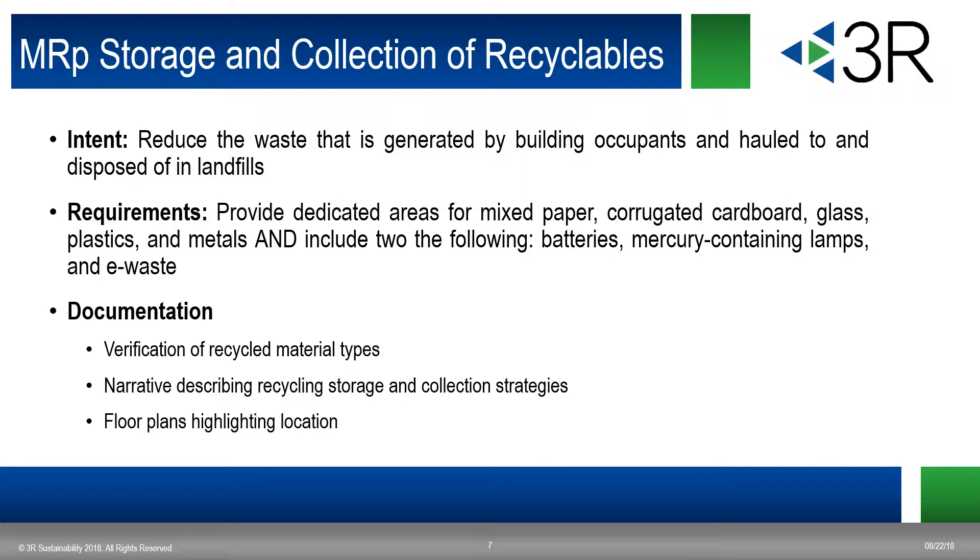Other documentation required is verification of recycled material types. Similar to version three, you'll be diverting and recycling glass, metal, paper, corrugated cardboard, and plastics, plus the two new hazardous materials. You'll need to document with floor plans to highlight the locations. You also have to document via narrative how often materials are picked up to prove that you are tracking this.